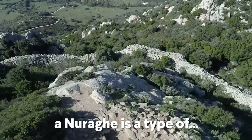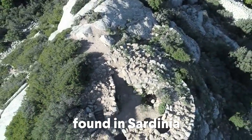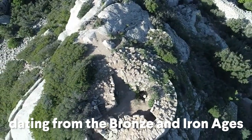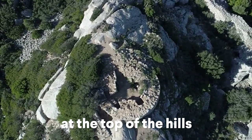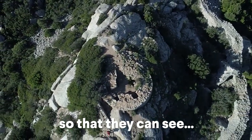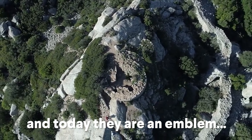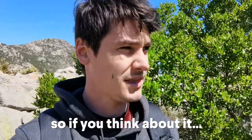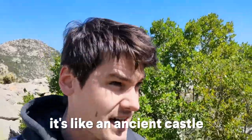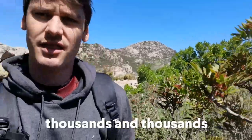It turns out a Nuraghi is a type of large, tower-shaped stone structure found in Sardinia, dating from the Bronze and Iron Ages. They're usually built at the top of hills for their vantage point so that they can see across the landscape. Today they are an emblem of Sardinia, and you can find thousands of them. If you think about it, it's like an ancient castle — and there are thousands and thousands of them in Sardinia.